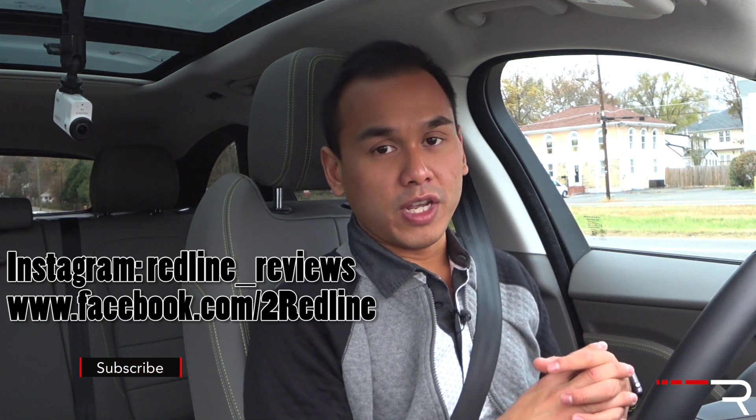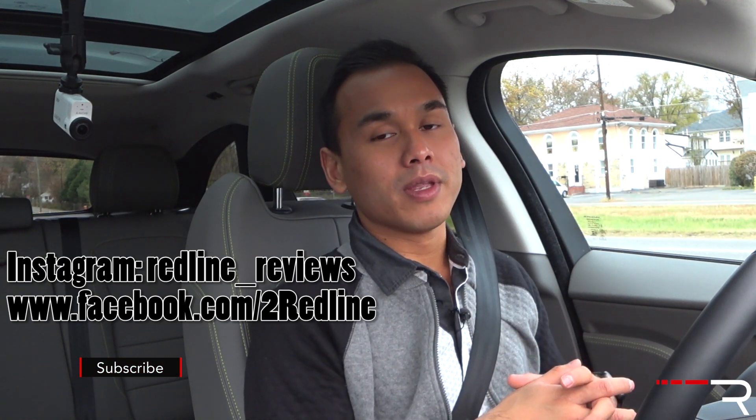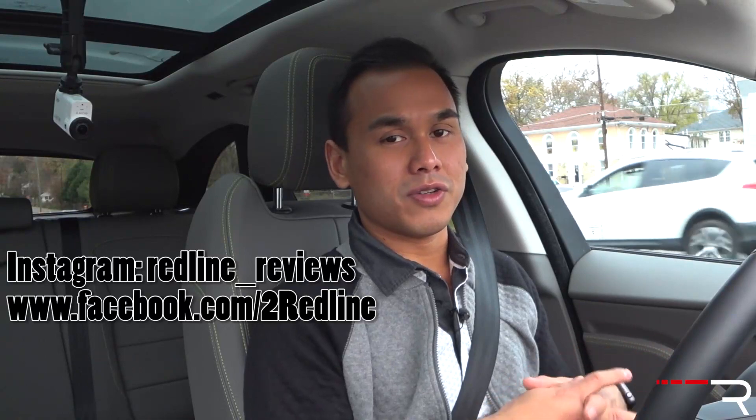I hope you guys have enjoyed my full overview on this 2018 Jaguar F-Pace diesel. If you're looking to see the latest cars I'm testing, make sure you follow me on Instagram at redline__reviews, like us on Facebook, and please subscribe to the Redline Reviews YouTube channel for all the latest reviews. Thanks so much for watching — I'll catch you all in the next video.